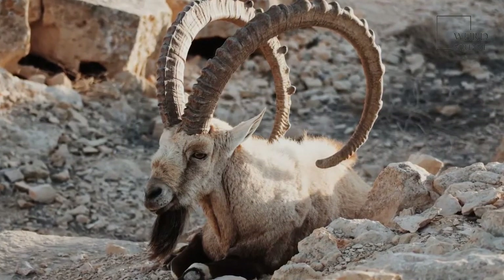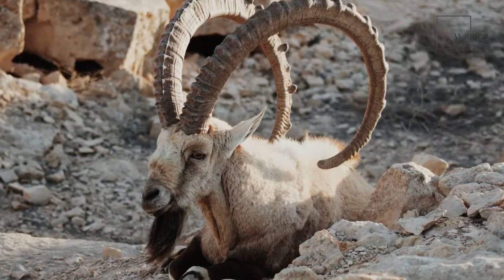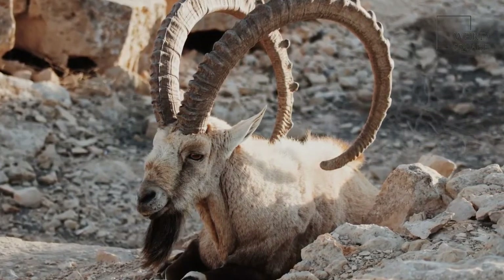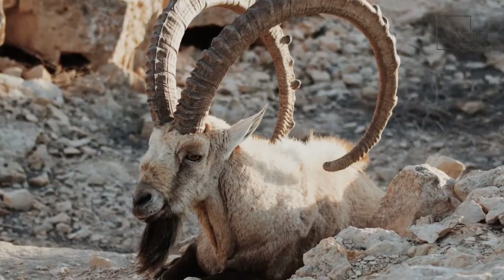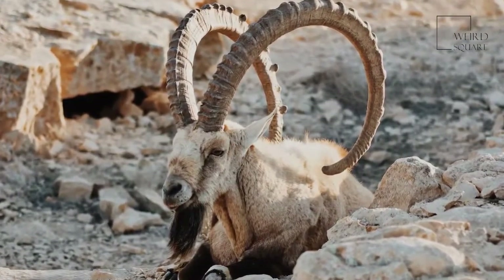The young usually stay with their mothers for at least a year. However, females do not reach their full body size until about 5 or 6 years of age, and males don't reach it until 9 to 11 years. The animals' horns keep growing throughout their life. These animals can live up to 20 years in the wild.